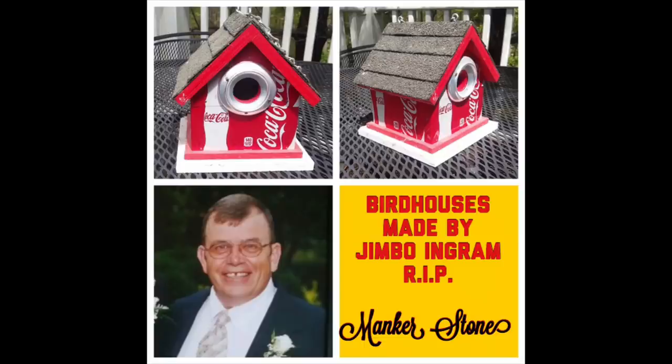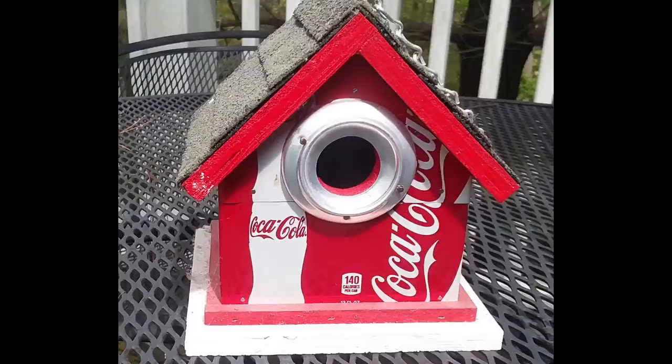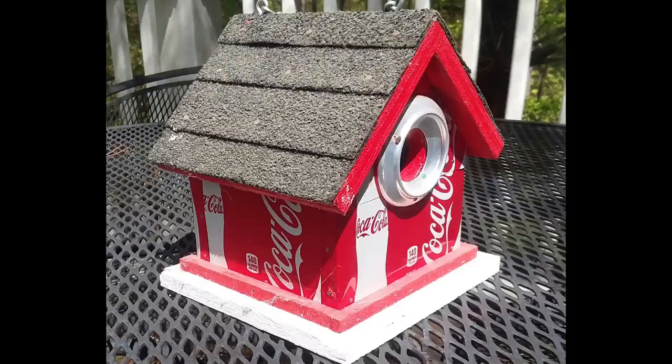The second one was sent in by a friend of the show by the name of Manker Stone. It was a friend of his by the name of Jimbo Ingram. Jimbo had passed away suddenly not too long ago, but he was big into making birdhouses. Look at the beautiful birdhouses he used to make out of Coke cans - he even did roofing with real roofing shingles, so you know they lasted a long time. I never got to meet Jimbo, but I think I would have liked him. He looked like a great craftsman with a lot of imagination and he loved birds. Special R.I.P. out to Jimbo.